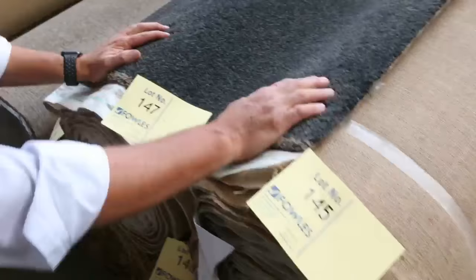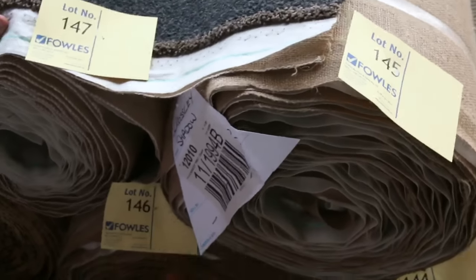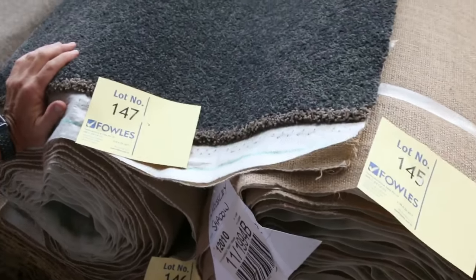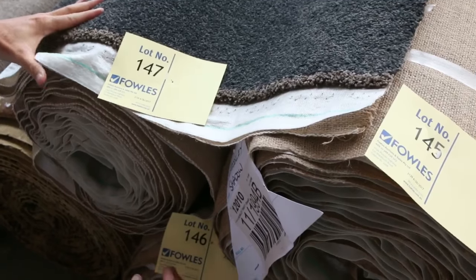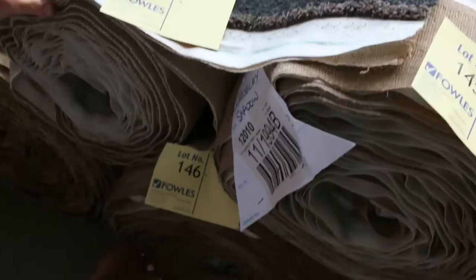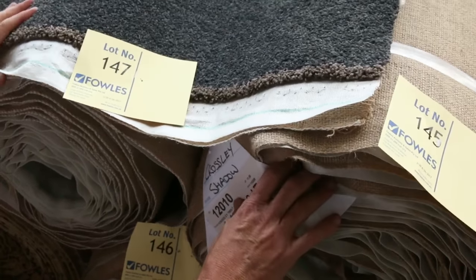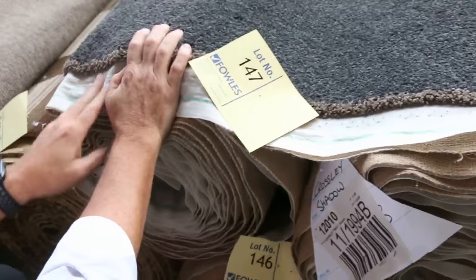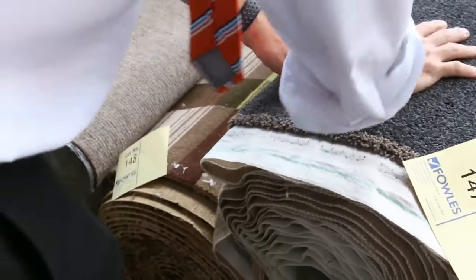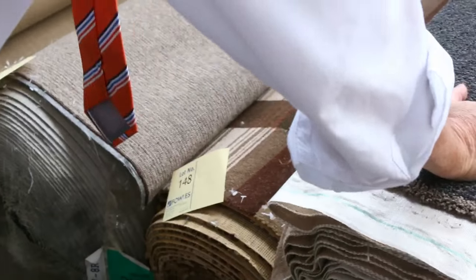This one here is another 48-ounce solution dyed nylon carpet, and it looks like we've got three rolls there — all the same, nice charcoal color. That's always pretty popular. If you check the catalog, that'll tell you we've got a 15.3, an 11.8, and this roll here is a 10.5, so good meterage again. Nice charcoal solution dyed nylon twist pile — I reckon around about $50 to $60 for that, which normally retails around $150, so again close to $100 a meter off.